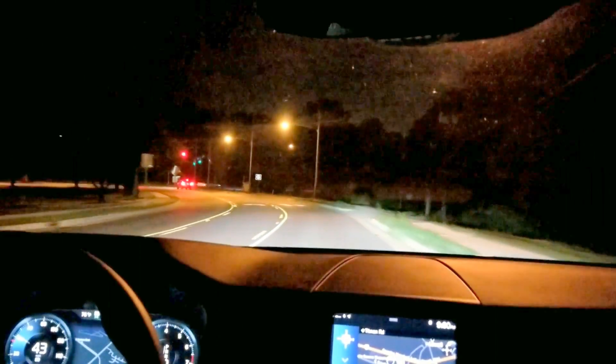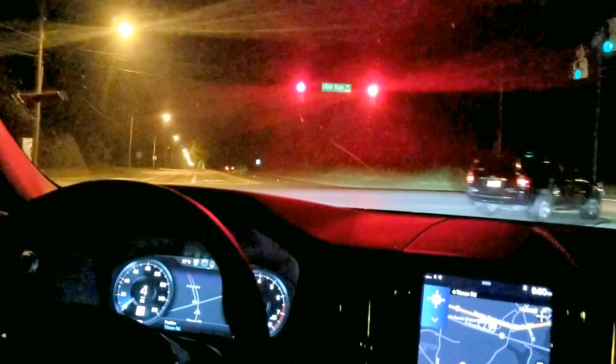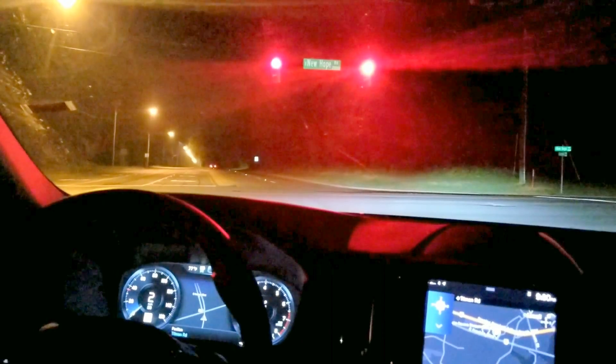So we're coming up on someone in front of us here. Let's see what the high beams do — I have no idea what it's going to do here. So I have low beam. So it actually did shift.